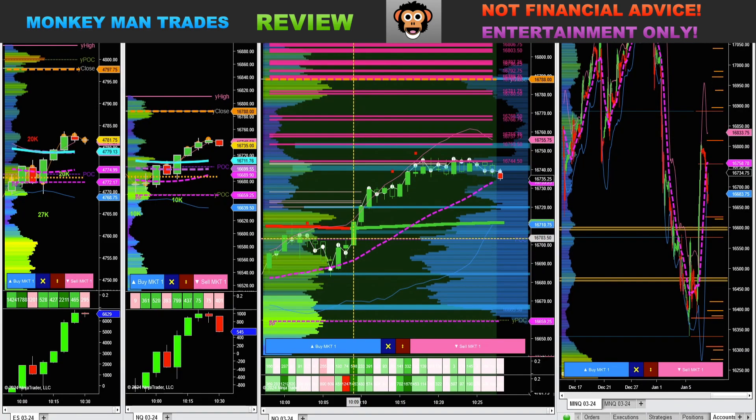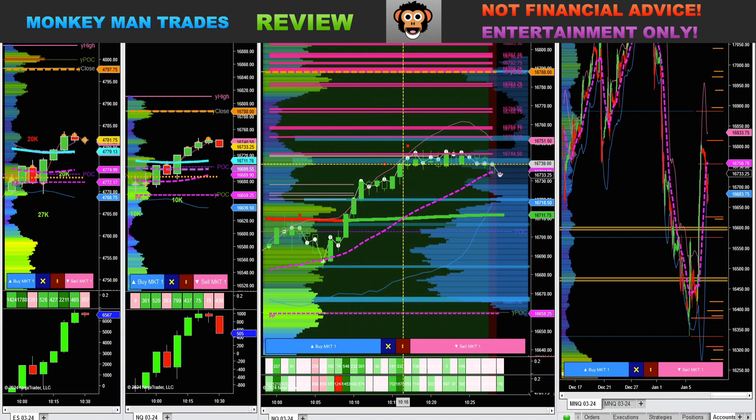We finally broke above VWAP back here — our VWAP turned green because price is above it. Had some nice strong delta coming in when we broke above as well. Made it all the way up to these levels that the cosmic indicator is printing, and then just chop — nothing but chop. That put me to sleep. I think I'm going to be done for the day, 10 minutes in.